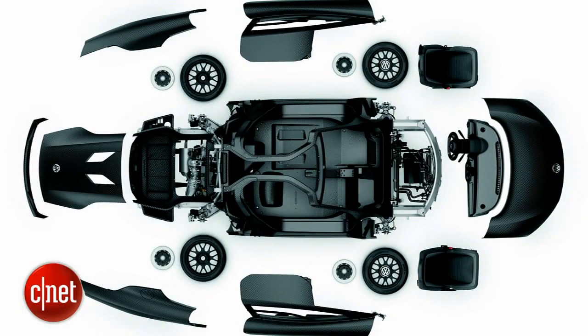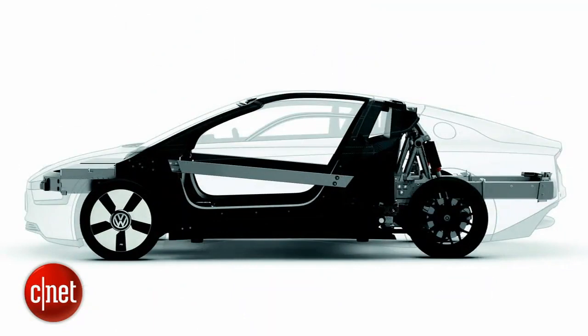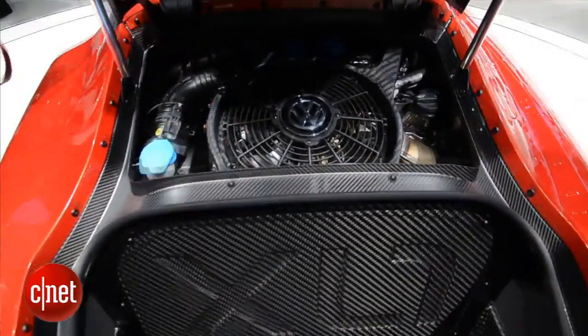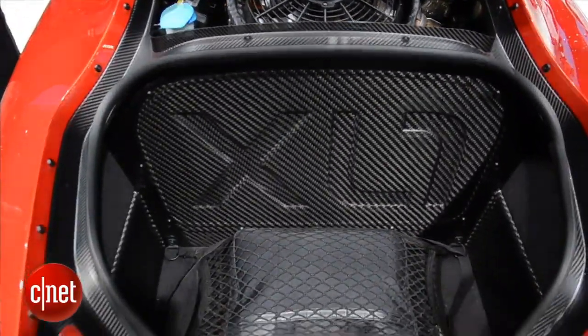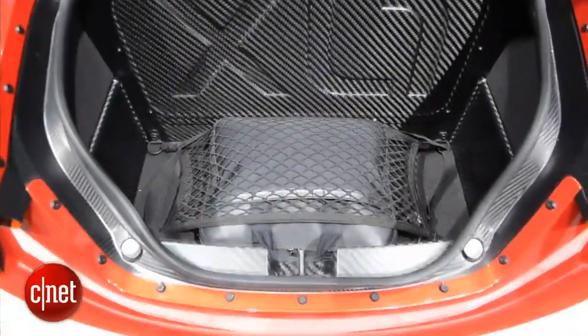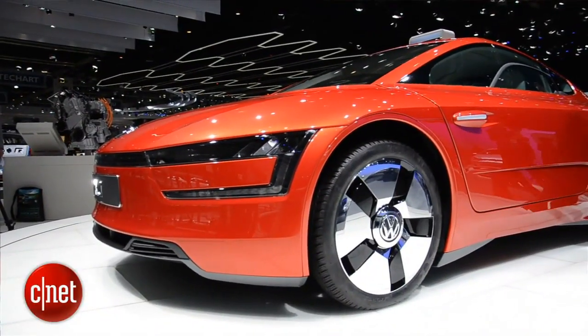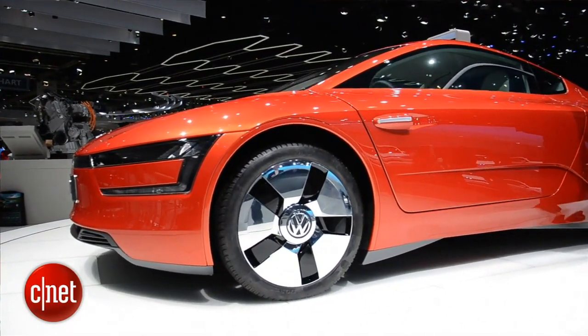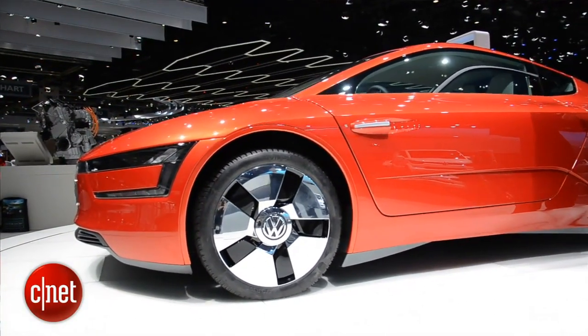It's also incredibly lightweight. Volkswagen uses carbon fiber reinforced panels all over the car and for the chassis. There's also aluminum parts and a little bit of high-strength steel, but mostly it comes down to very lightweight materials. The overall weight of this car is around 1,800 pounds. The engine, electric motor, and battery pack account for about 500 pounds of that, and the body is another 500 pounds. The running gear adds more weight, but it still achieves incredible fuel economy.